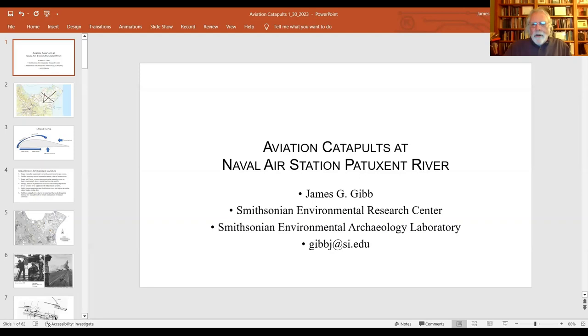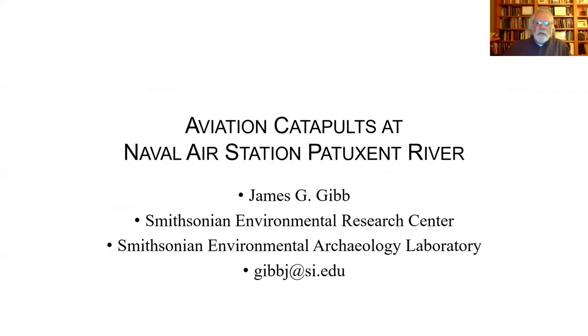Welcome everybody, good to see you tonight, including some new faces. A couple of words of introduction would be appropriate. I'm not an aviator. I'm an archaeologist — I spend my time on the ground or, more commonly, underneath it. But this is a project that comes under the category of industrial archaeology, and industrial archaeology is something I have been doing over many years.